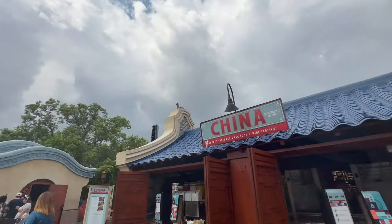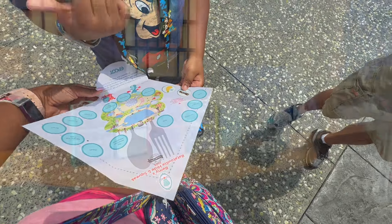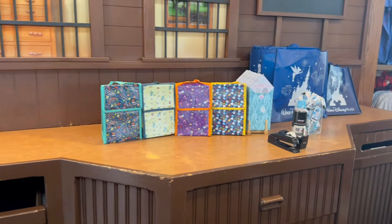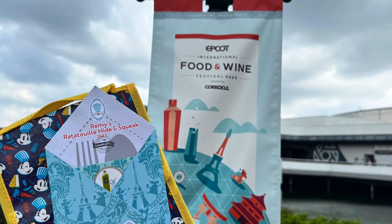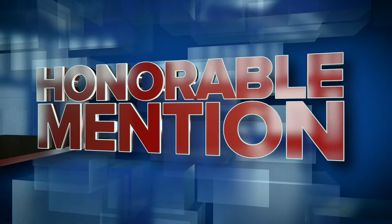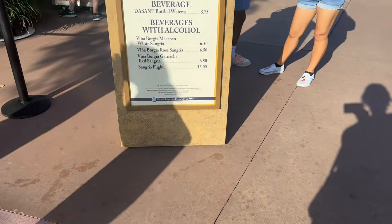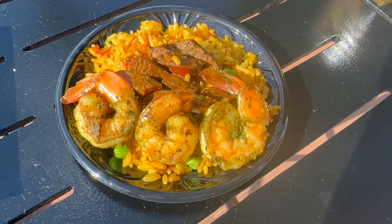Now it's time for our favorite item of the Fromage Montage, and this one is hotly contested in our little group. Some say it's salty, and I say salt is the spice of life. We're talking about the Canadian cheddar and bacon soup served with a pretzel roll. This dish is a staple at the Canadian Pavilion that you can also find on the menu at Le Cellier, the table service restaurant in this pavilion. We love the flavors here — the heartiness of the soup and the slight hint of spicy heat.